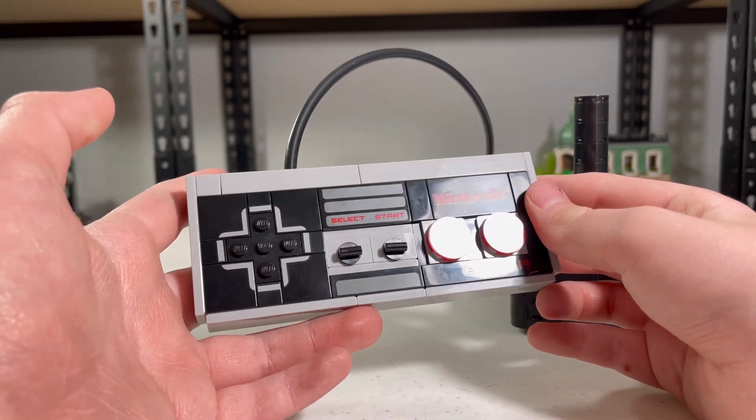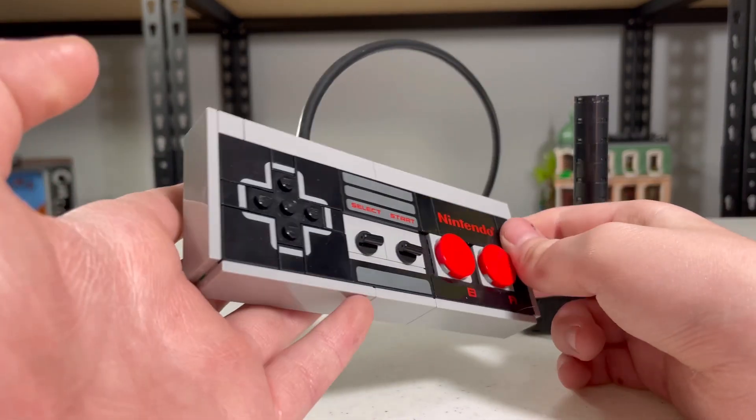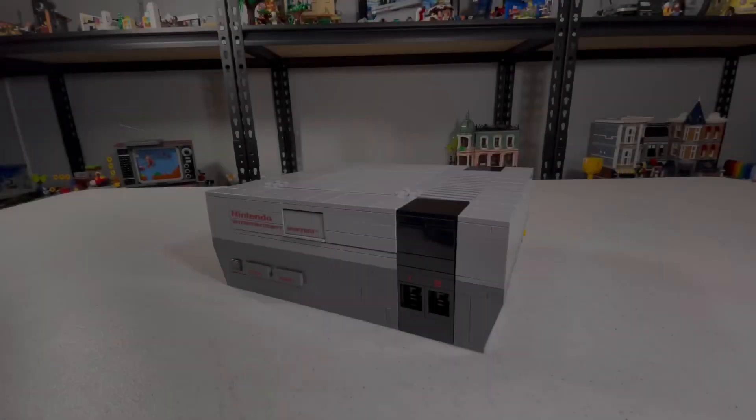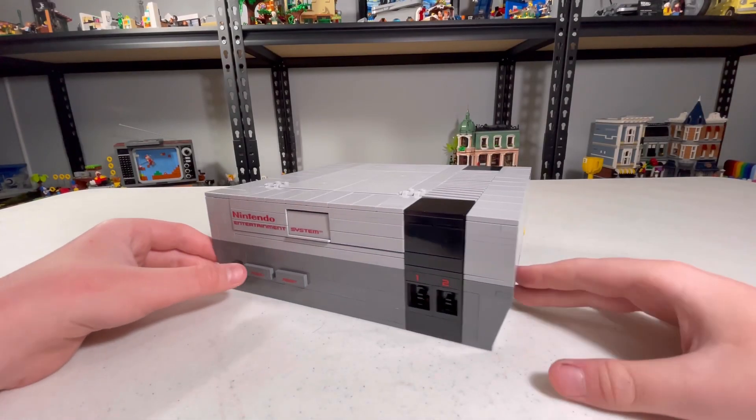I wish this would be able to move. Honestly, back when the set was made, it should have had some form of way to make that move. Well, first of all, take a look at the Nintendo console.